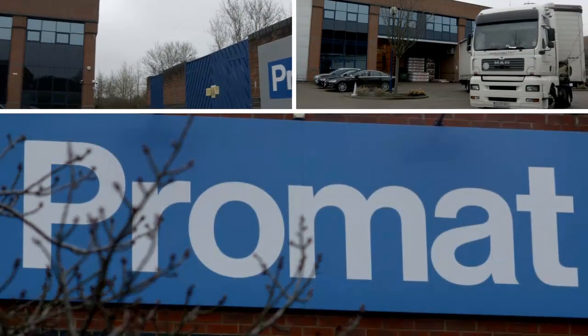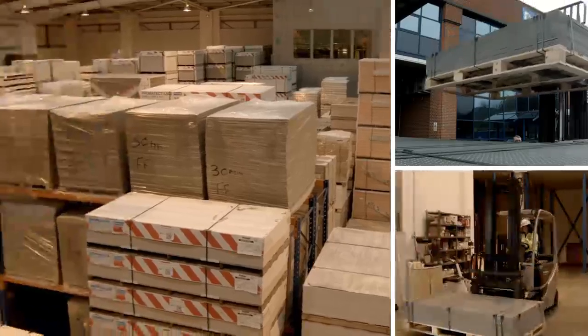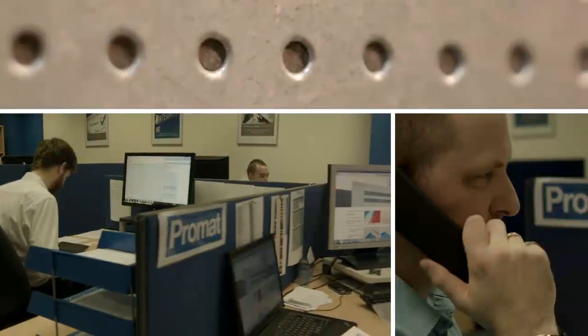Over the last 80 years, Promat's Durasteel, supplied through a network of licensed installers, has built a worldwide reputation in passive fire protection engineering.